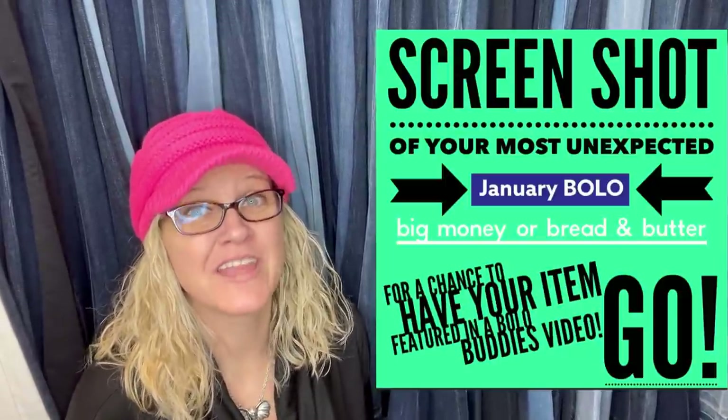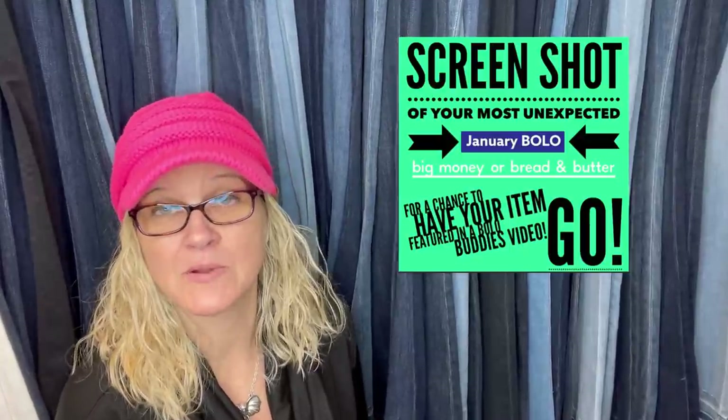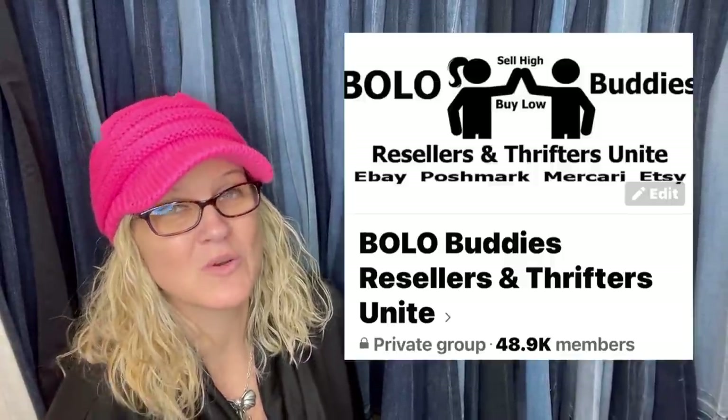Hey Bolo Buddies, thanks for watching. Are you ready for part two of my Facebook group members share their best January Bolo? I'm gonna knock your socks off with this first one. I'm gonna tell you where they got it, what they paid for it, and what it sold for. Basically what I do is I post this in my Bolo Buddies Facebook group — if you're not a member, definitely go join down below.